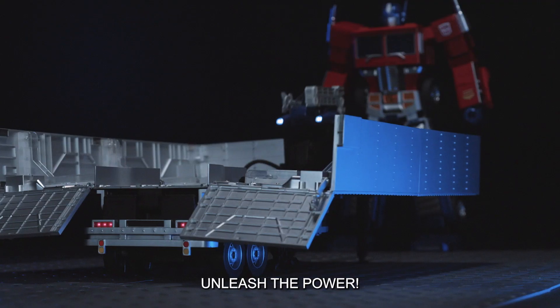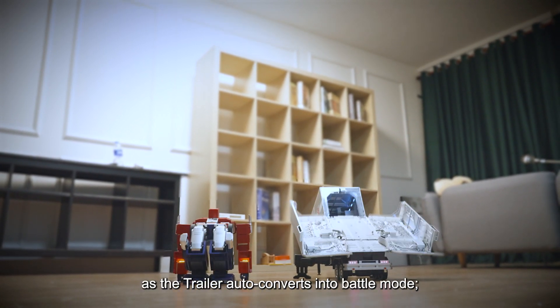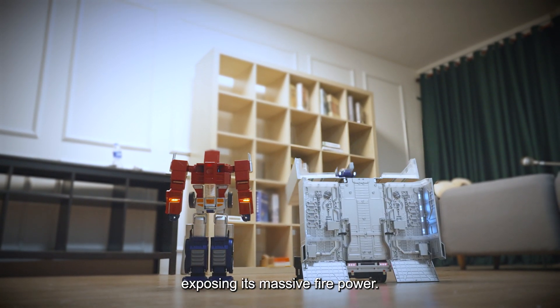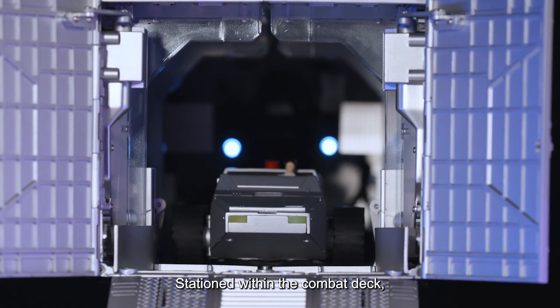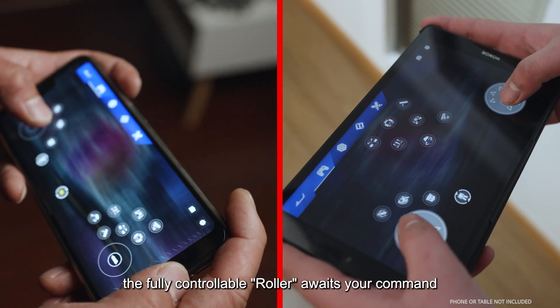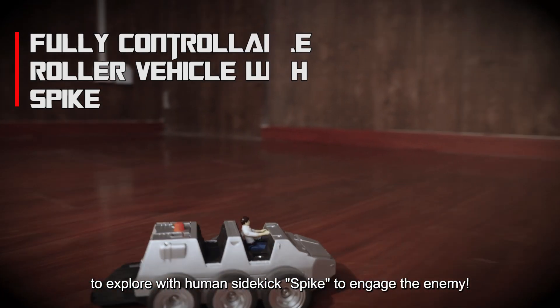Unleash the power! True to form, there is more than meets the eye as the trailer auto-converts into battle mode, exposing its massive firepower. Stationed within the combat deck, the fully controllable roller awaits your command to explore with human sidekick Spike to engage the enemy.